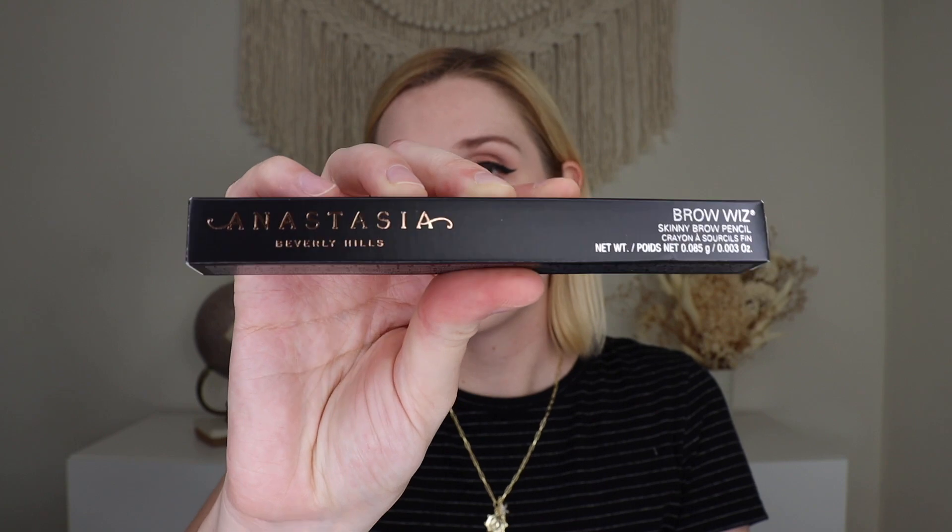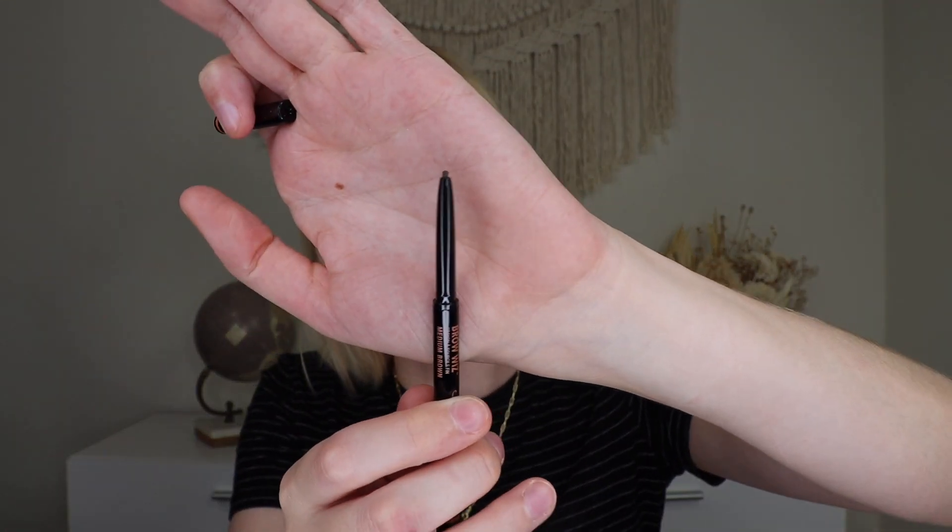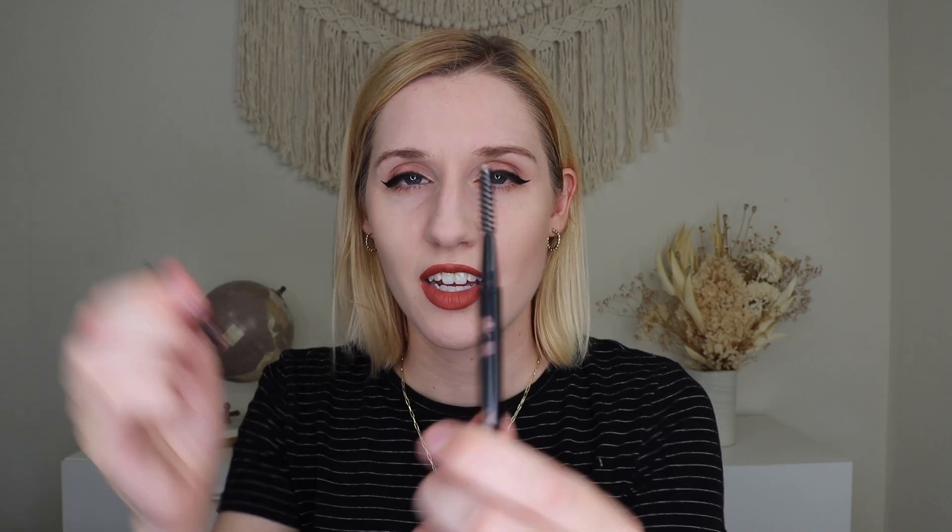Up next, we have a product from Anastasia Beverly Hills, and this is their Brow Wiz Skinny Brow Pencil in the shade Medium Brown. I feel like I remember her when she was making her selections asking me if she should get this. I don't think she really fills in her brows. I do have permission to be unboxing her box, by the way. I'm not going to swatch it, but it's just a nice little light brown brow pencil. On the other end is a little spoolie. This is a good Ipsy Plus so far — you do get really, really good stuff.